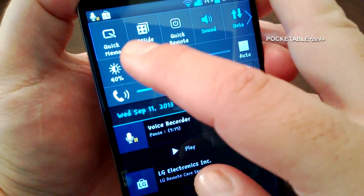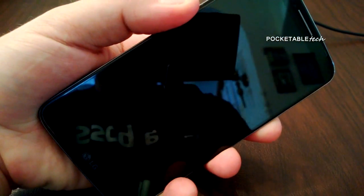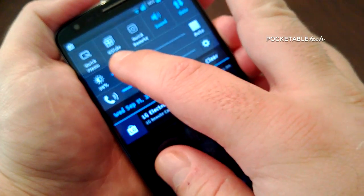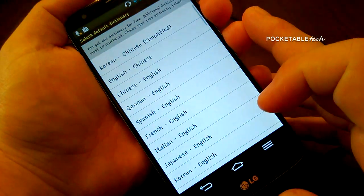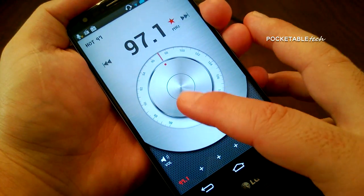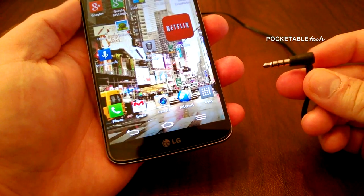Quick Memo is also very useful when you need to quickly jot something down — accessible from the notification tray or by long pressing the back button upward. You also have quick options to adjust screen brightness and call volume right from the notification shade. A few other pre-installed apps you'll find on the G2 include a dictionary, voice recorder, and an FM radio, all of which are very useful and add to the user experience.